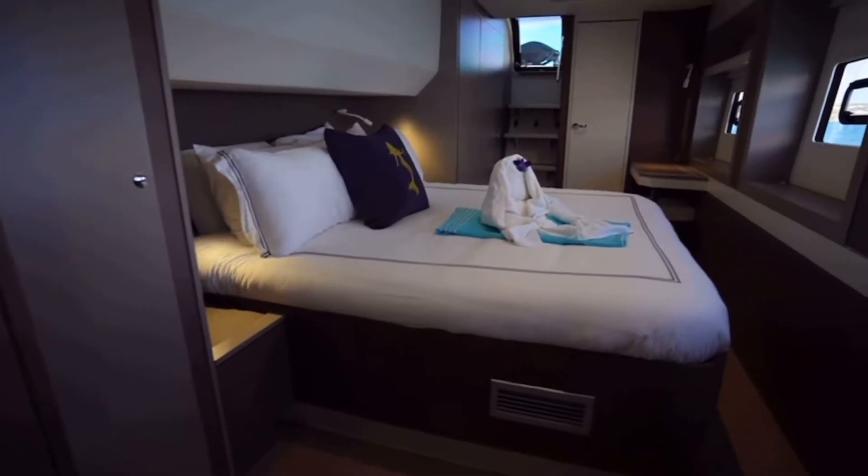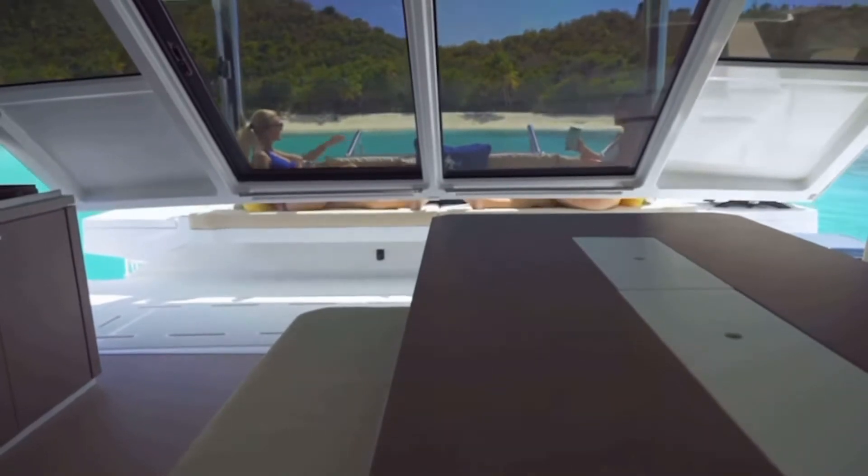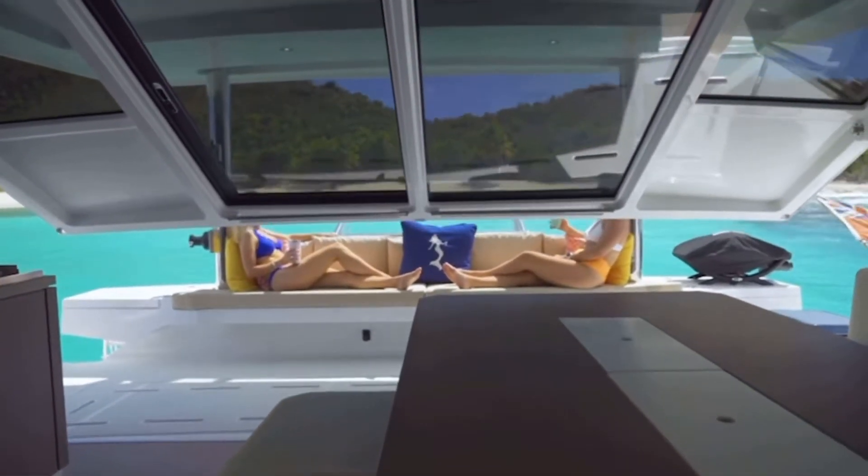She's also outfitted with queen walk-around beds perfectly built for your comfort. But our most ultimate feature on the Big Naughty is our fold-away wall, which is able to bring the palm trees on the beach directly into your salon.